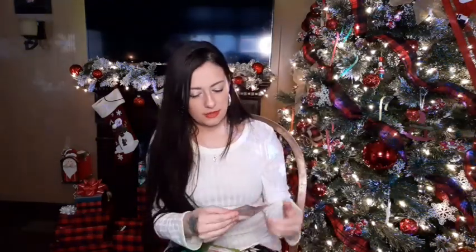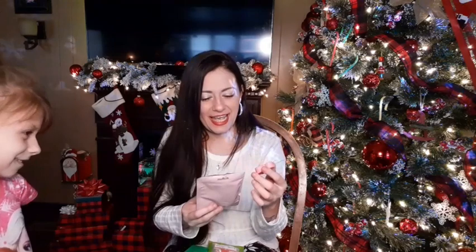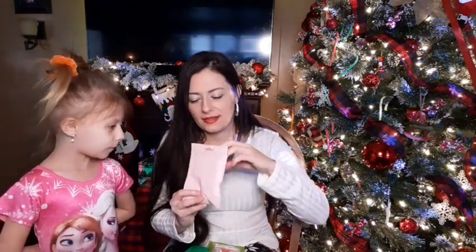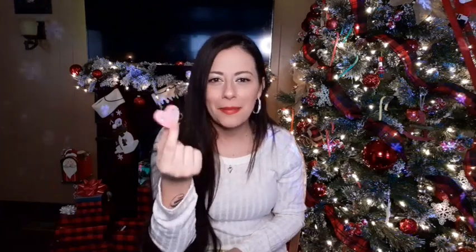The second wax melt is called Santa's Melts - little hearts that smell like peppermint and candy canes. My daughter Harmony agreed it smells like peppermint. I'm going to give her some to put in her burner. I recently did a video about what's in my bag - I actually keep one of these in my purse to make my purse smell like peppermint, so definitely go check that video out.